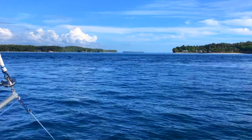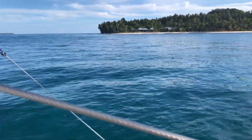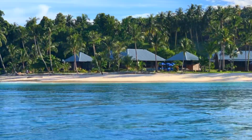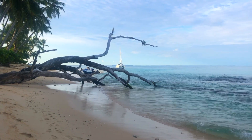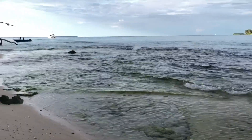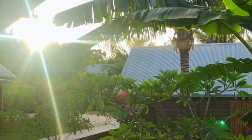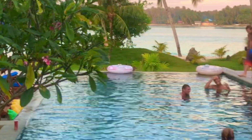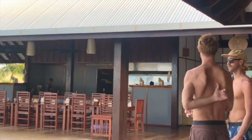We'd been cruising now for over a week and we really had a hankering for some junk food. So we found this resort on Tello Island and thought we'd stop there for the night. But when we tried to place an order we found it was actually booked out for a private function. The surfer dudes were happy to have us there for a beer or two with them.